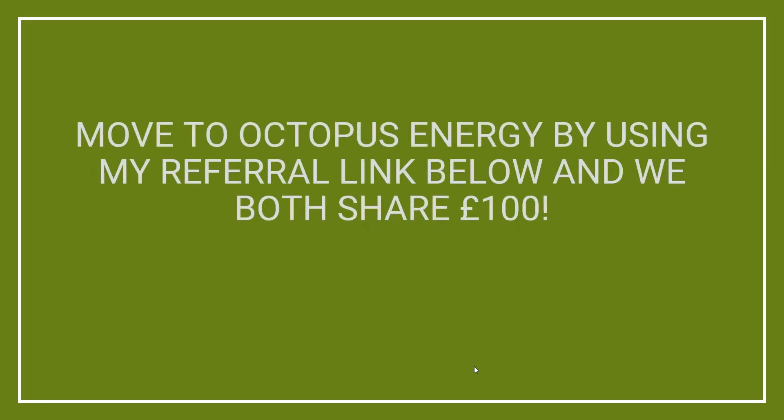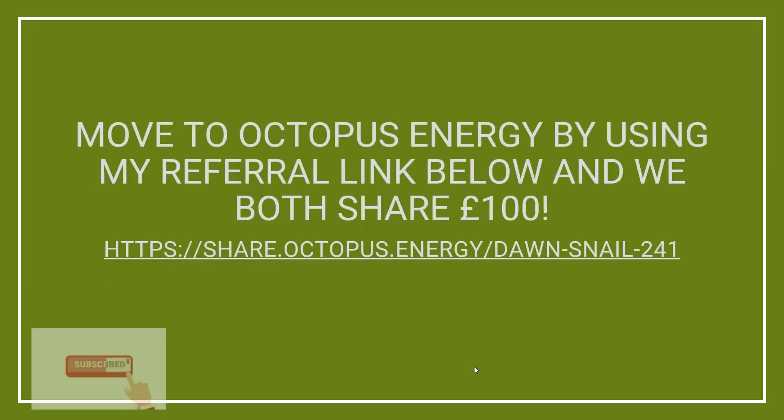I'm very hopeful for April as export increases, we have a full month on Flux, and gas usage hopefully decreases. Please let me know in the comments how your solar and battery install got on this month, and feel free to ask any questions. If you'd like to subscribe to Octopus, please consider using my referral link — I get £50 and you also get £50 added to your account. Thank you so much to everyone who's used the referral code so far — it really helps. If you found the content useful, please consider liking the video and subscribing to my channel.